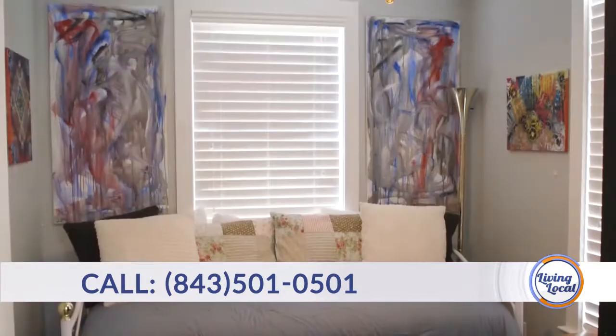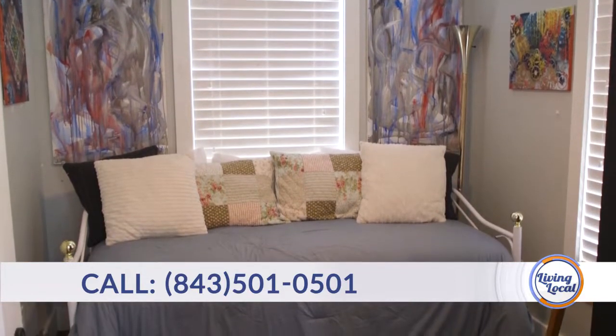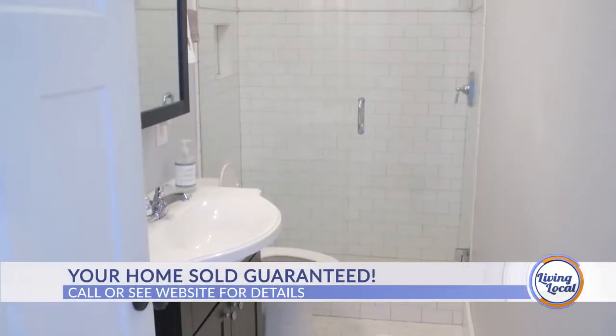In the second bedroom, there's a day bed, and there's plenty of lighting in this entire house. Both rooms share a bathroom.